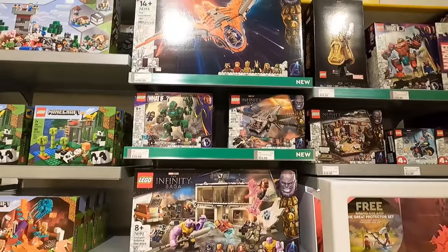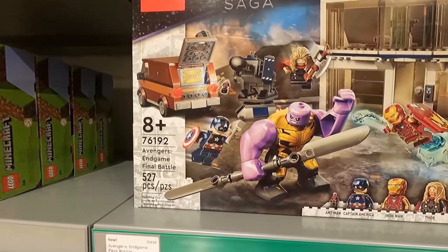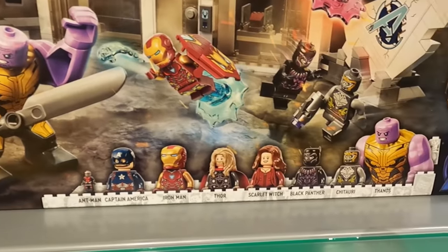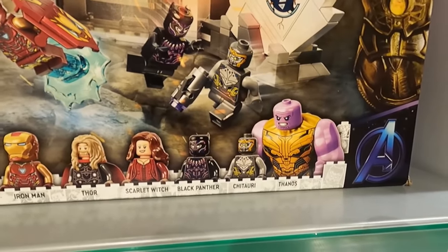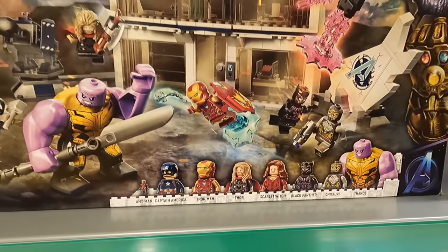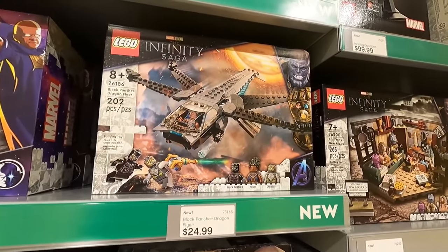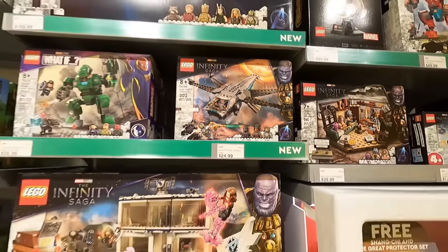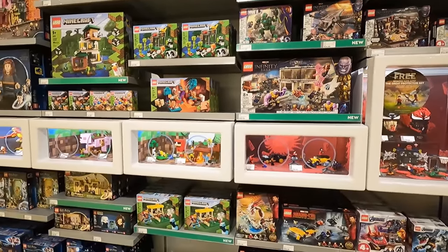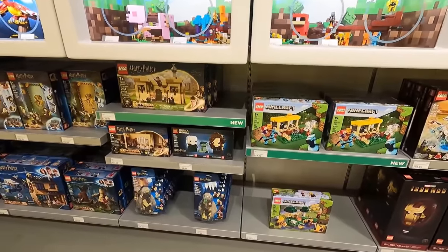We've got some other new stuff in the Marvel department, including the Avengers Endgame Final Battle. I love all the minifigs that you get in here, especially the big fig of Thanos. That Black Panther looks pretty sweet, same with the Thor. They all look pretty sweet. We've got some cool minifigures in the Black Panther Dragonflyer as well. Beside Minecraft, it seems like there is new sets in every single department. It is absolutely awesome.